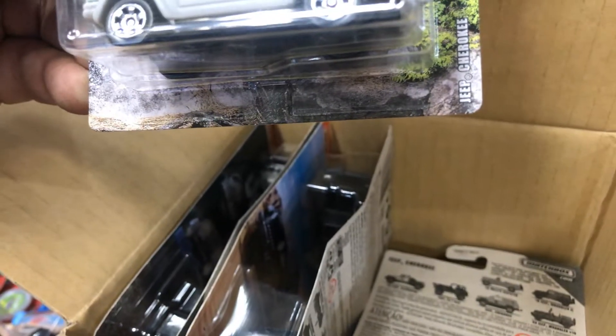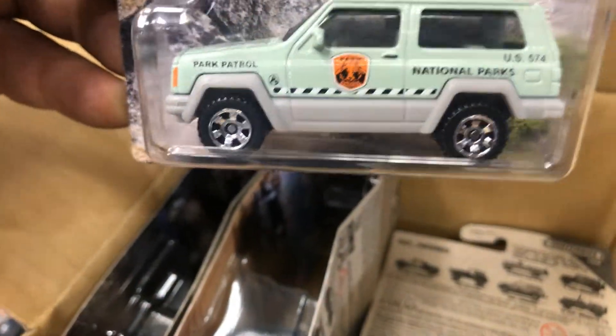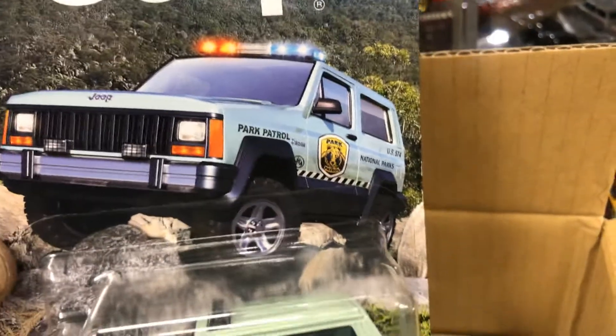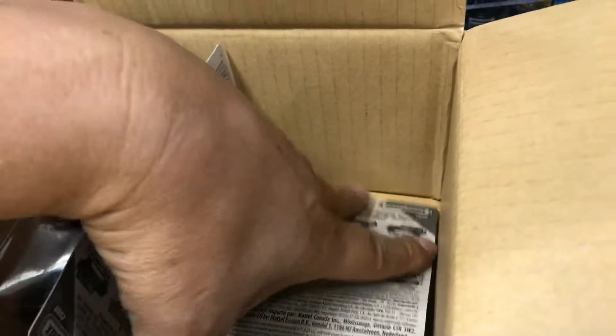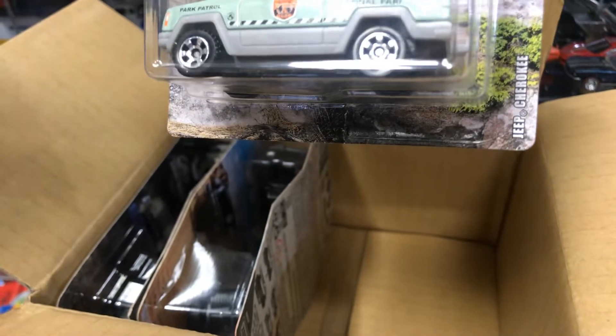Okay, here we have a Jeep Jounce from Park Patrol — National Parks. Pretty awesome, I like the picture, makes me want to go to the mountains. And here's the second one — the twin Jeep Park Patrol.